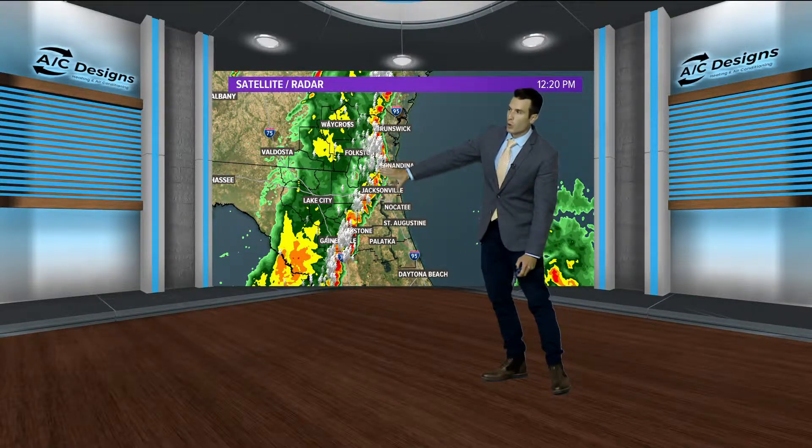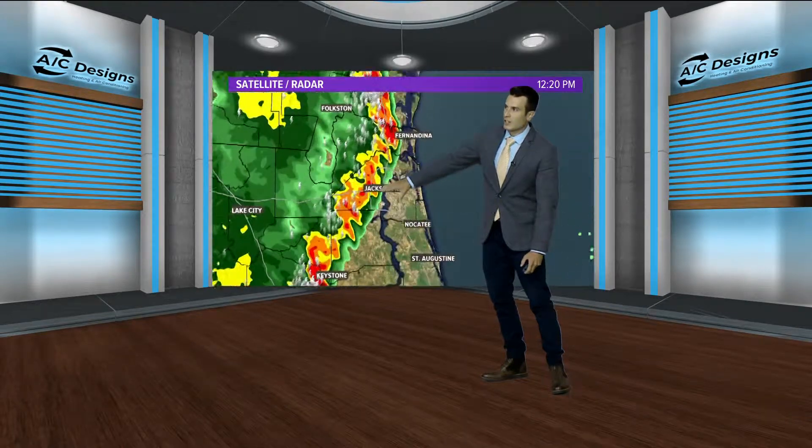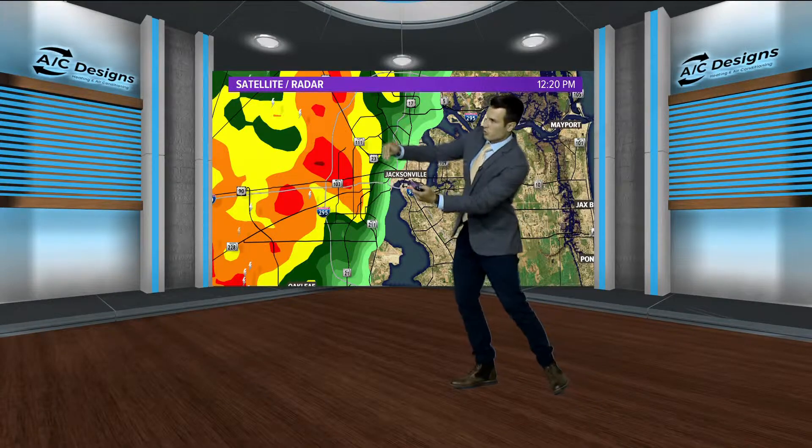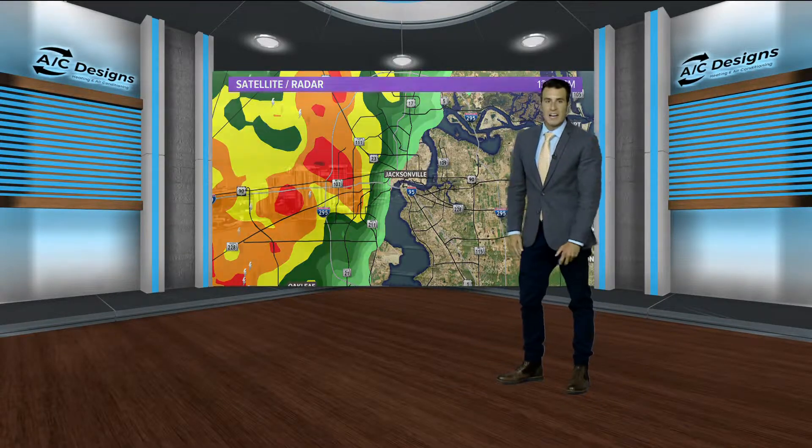We're going to pause it at about 12:20 and zoom right in to downtown Jacksonville. This is what the radar looked like at about 12:20 this afternoon when the strong thunderstorms came marching into downtown.